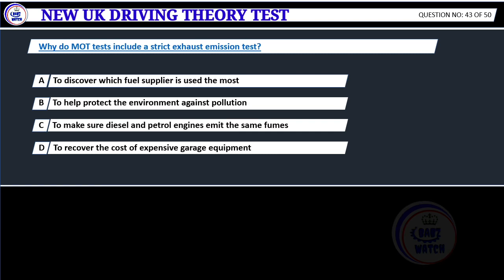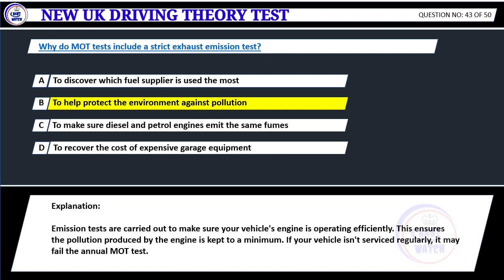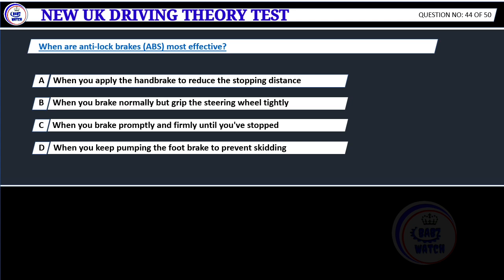MOT tests include a strict exhaust emission test. Why? A. To discover which fuel supplier is used the most. B. To help protect the environment against pollution. C. To make sure diesel and petrol engines emit the same fumes. D. To recover the cost of expensive garage equipment. Correct answer B: To help protect the environment against pollution. Emission tests are carried out to make sure your vehicle's engine is operating efficiently, ensuring the pollution produced is kept to a minimum. If your vehicle isn't serviced regularly, it may fail the annual MOT test.